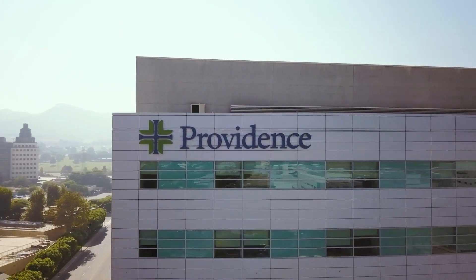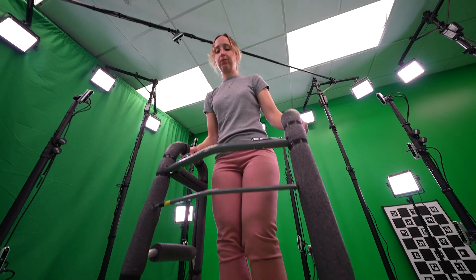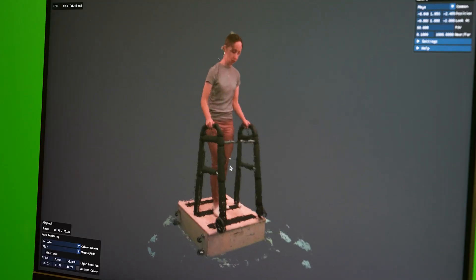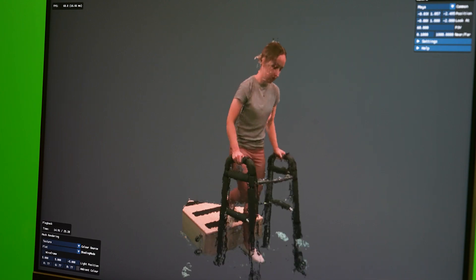Providence received funding from Intel's Pandemic Response Technology Initiative to build the studio with Evercoast, which has created a volumetric platform that runs on Intel Xeon scalable processors in the cloud, with built-in AI acceleration for final rendering. This is one way for us not only to drive an innovative approach to the future of learning internally, but then eventually provide that out to our communities and our patients as well.